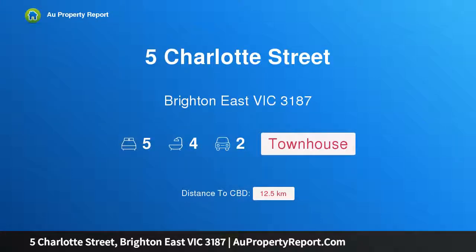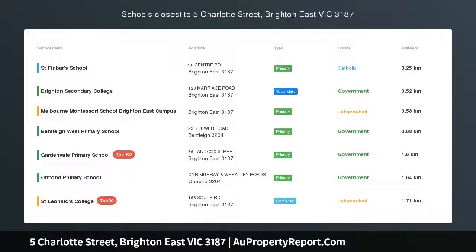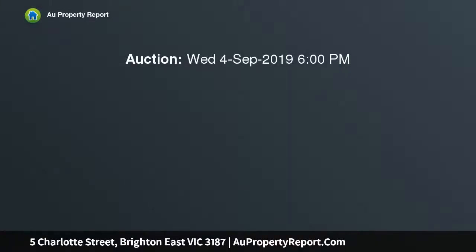Introducing 5 Charlotte Street, Brighton East, Victoria 3187 — state-of-the-art and superb for family luxury. Architectural excellence has created an outstanding family home, big on style and features yet designed for minimal maintenance.